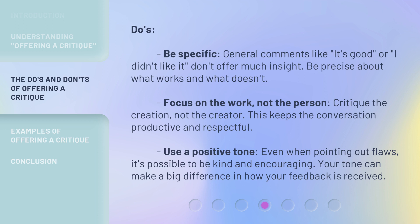Do's: Be specific. General comments like 'It's good' or 'I didn't like it' don't offer much insight. Be precise about what works and what doesn't. Focus on the work, not the person — critique the creation, not the creator. This keeps the conversation productive and respectful. Use a positive tone. Even when pointing out flaws, it's possible to be kind and encouraging. Your tone can make a big difference in how your feedback is received.